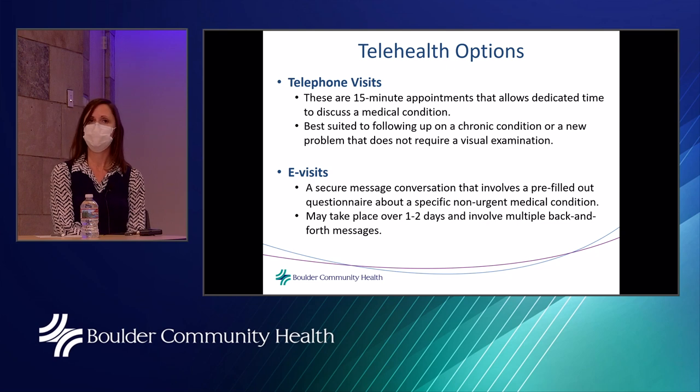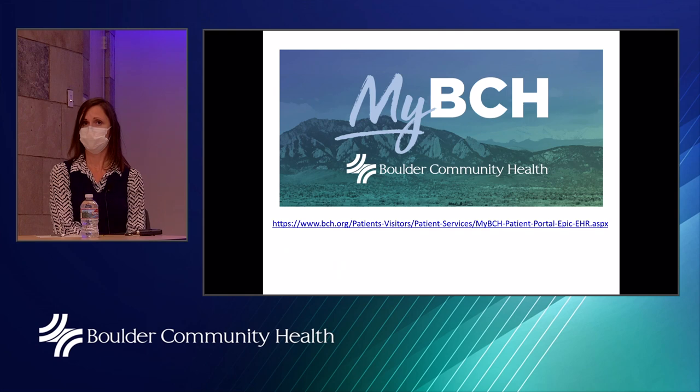Other options include telephone visits — typically 15-minute appointments for dedicated discussion of a medical condition, best suited for following up on chronic conditions or new problems that don't require a visual examination. Electronic visits require portal access and involve a secure message conversation based on a pre-filled questionnaire, taking place over several days with multiple back-and-forth messages. There is also a link to the MyBCH portal to access all these options.